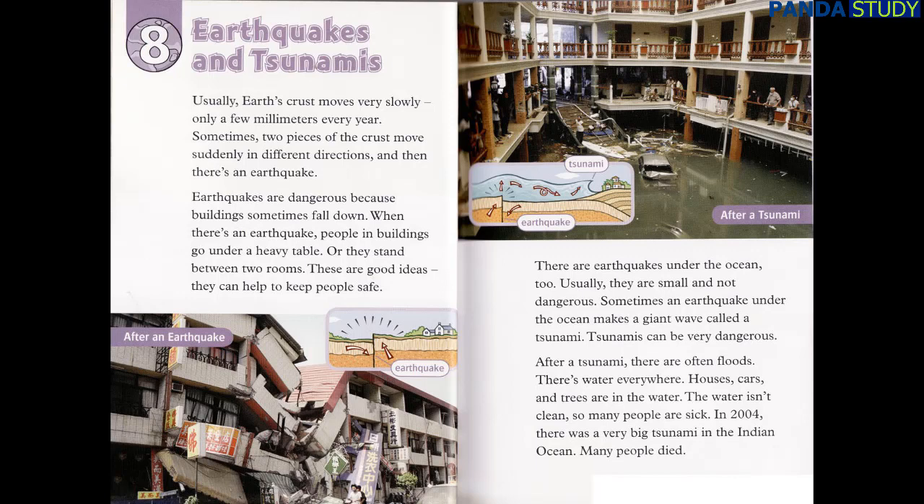There are earthquakes under the ocean, too. Usually they are small and not dangerous. Sometimes, an earthquake under the ocean makes a giant wave called a tsunami. Tsunamis can be very dangerous. After a tsunami, there are often floods — there's water everywhere. Houses, cars, and trees are in the water. The water isn't clean, so many people are sick. In 2004, there was a very big tsunami in the Indian Ocean. Many people died.